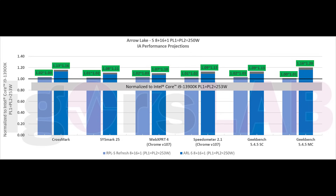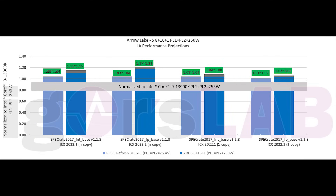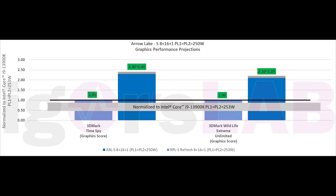These were also performance projections, testing across a wide variety of different applications. This was against Raptor Lake S variants at 253 watts and Arrow Lake at 250 watts — basically normalizing them at the same power consumption. The performance numbers vary depending on the application, but you're looking at roughly a very small increase up to around a 20% increase in performance.